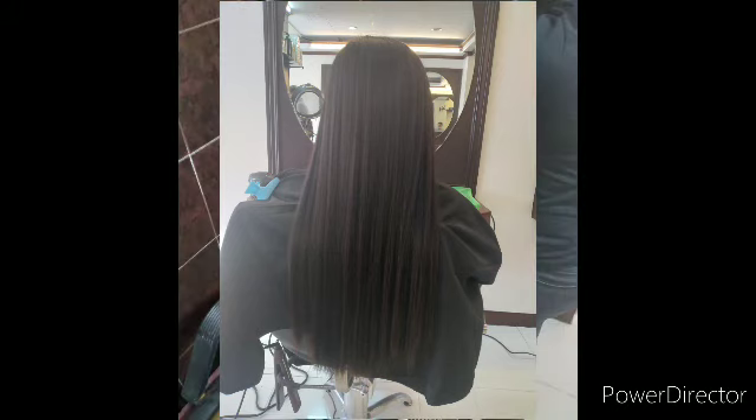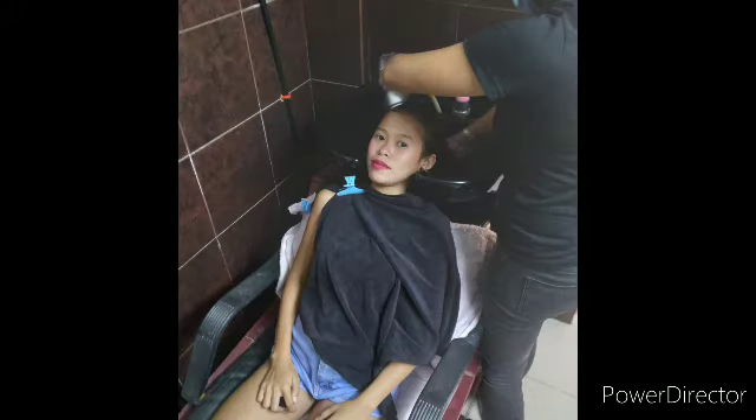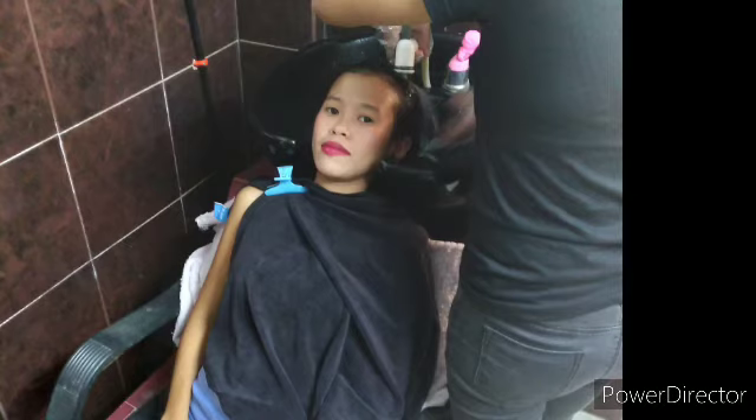Another shot of the trimming, and another shot of the rinsing facility. A lot of work, but it has to be done. Very comfortable.